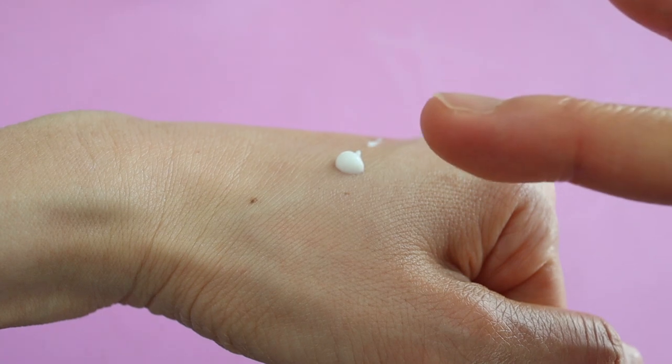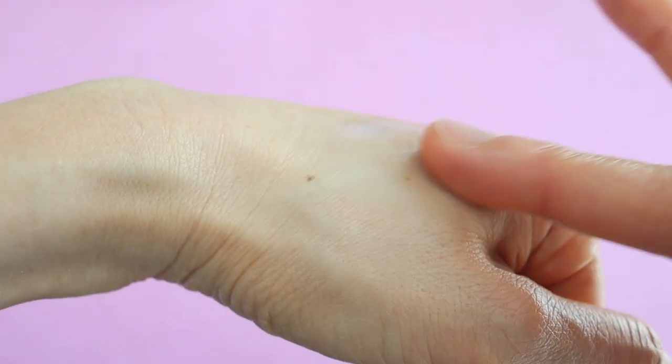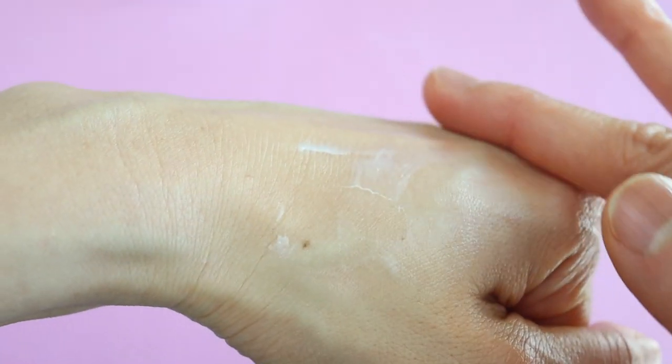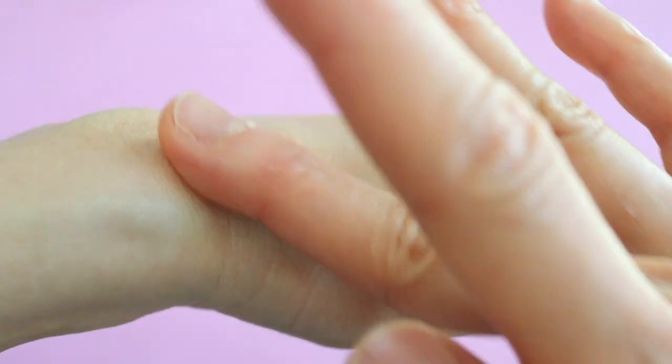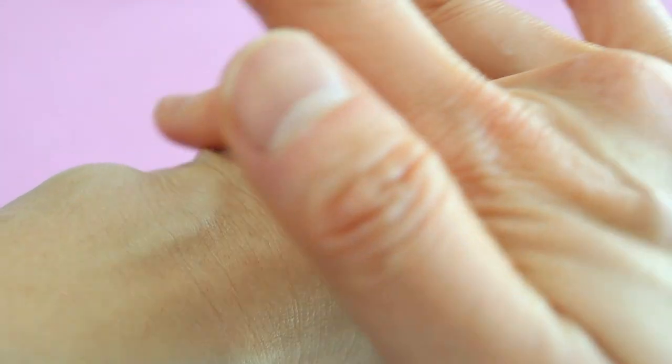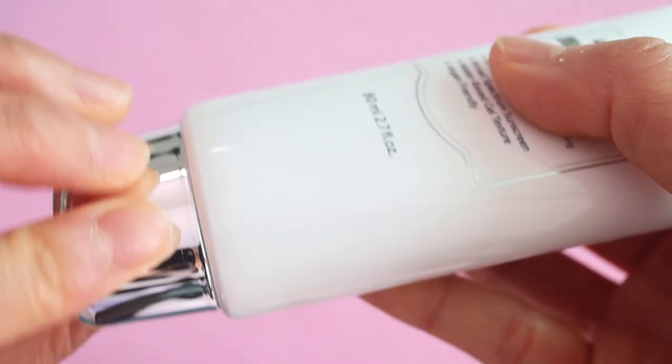If you have dry skin then I highly recommend this sunscreen, but if you have oily skin you might find it too greasy by the end of the day. This sunscreen is just so pleasant to use — it's not sticky at all and it's really light and fresh. However, it's not waterproof, so keep that in mind if you're going to the beach or the pool.